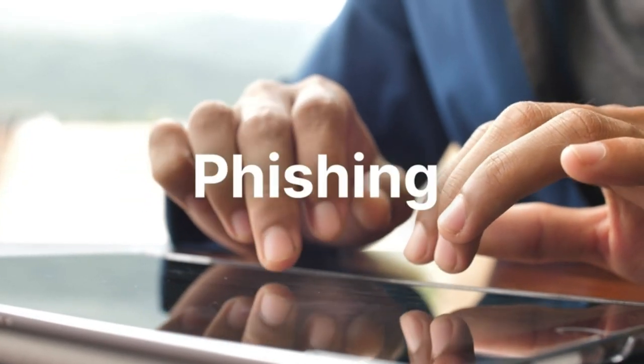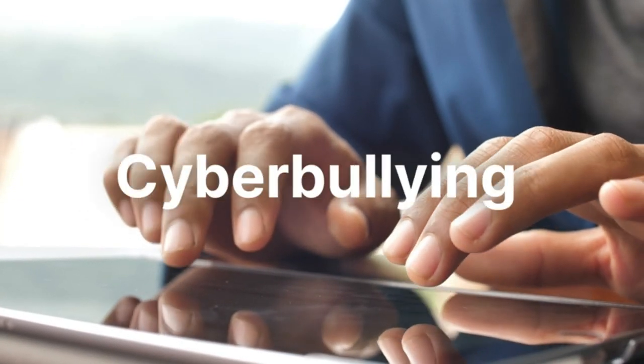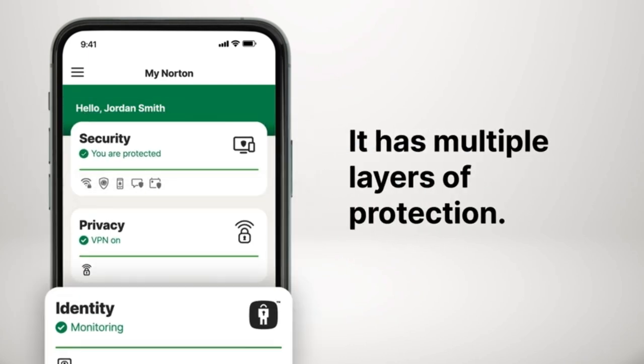Like malware, hackers, phishing, ransomware, shady links, identity thieves, viruses, unsecure Wi-Fi, cyberbullying, and suspicious websites — to name just a few. But you can feel safer online with Norton 360. It has multiple layers of protection for your digital life.